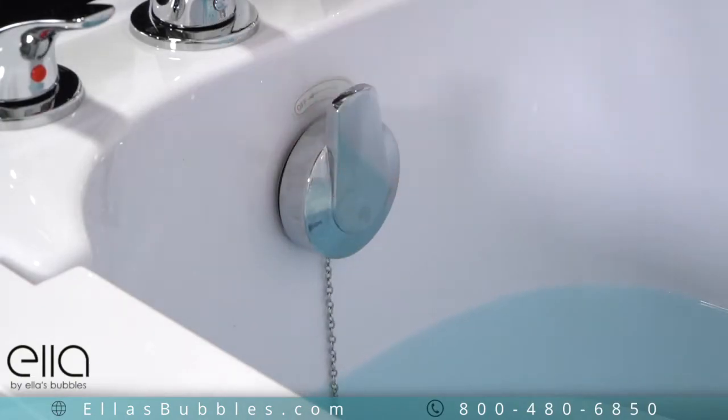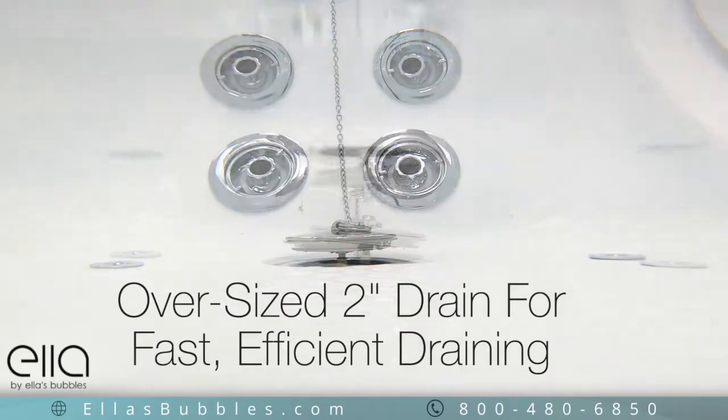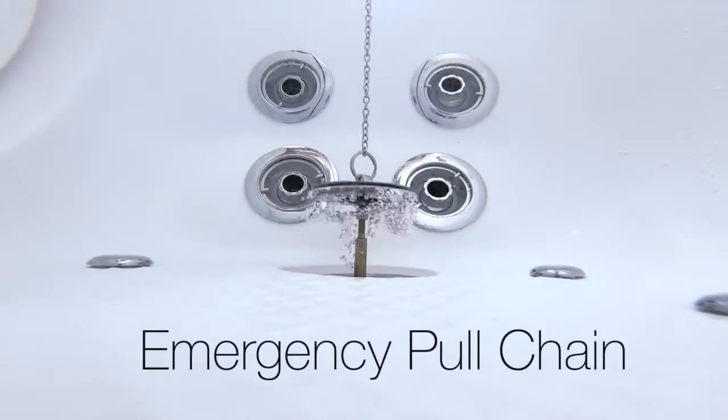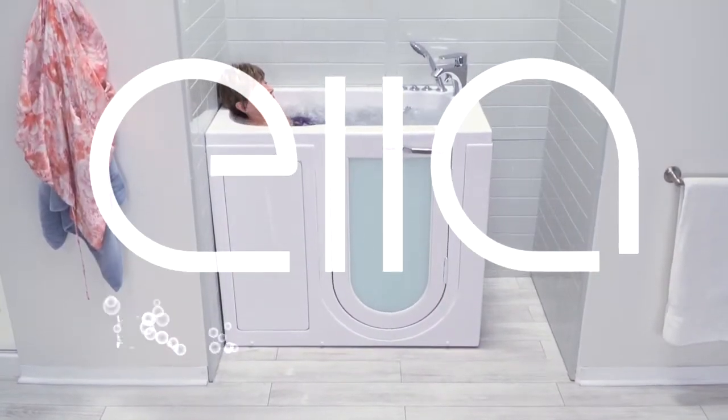There's a large, easy-turn drain opener that activates an oversized two-inch drain that provides fast, efficient draining, minimizing your wait time. An emergency pull chain is also provided to activate the drain if necessary.